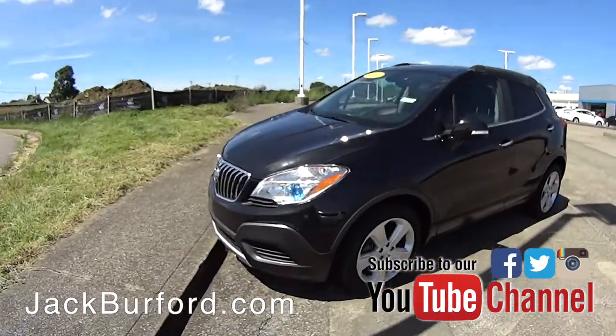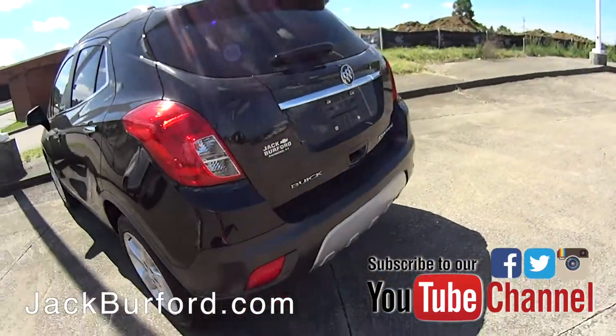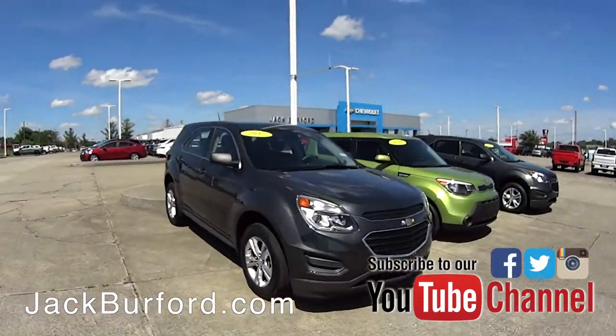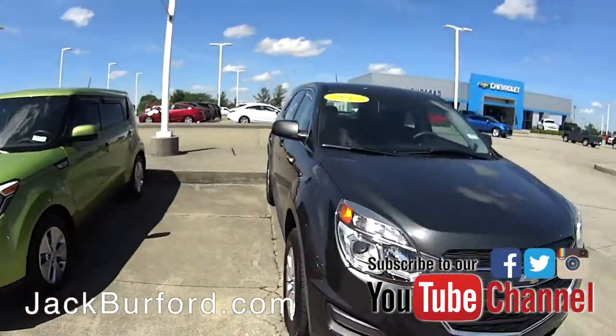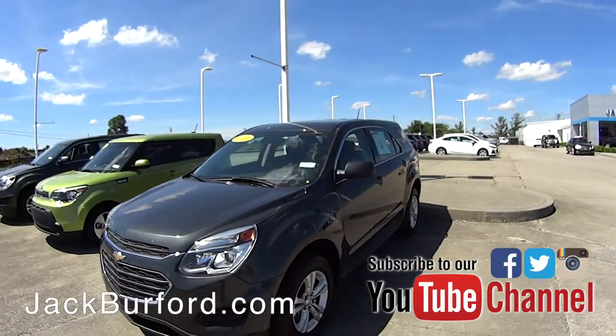And another 2016 Buick over here — that one's an Encore. We have a couple of Encores on the lot. We have a 2017 Equinox, a 2016 Kia Soul — I love the color, it's a nice, nice green. And a 2017, another Equinox.